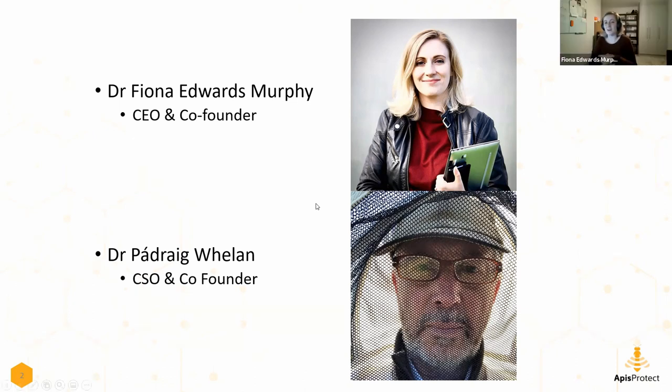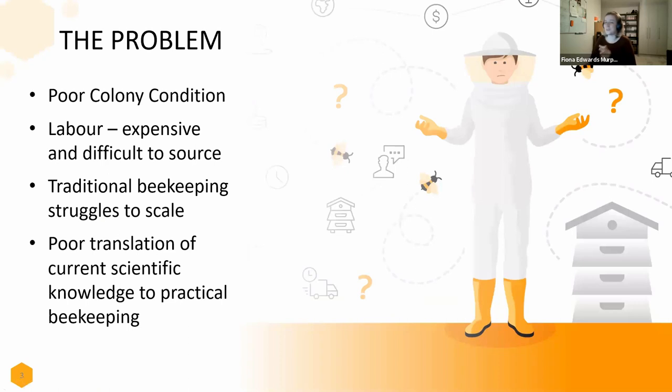Since 2017 what we saw was that beekeepers were really struggling to manage poor colony condition. The biggest struggle was that there are so many different causes of poor colony condition - diseases, pests, general hive problems, weather or animal damage. It's very difficult and expensive, whether it's your own time or, in the case of large-scale beekeepers, the labor they hire in. Beekeeping is a skill that takes time to learn, and it's very difficult to scale up your labor and beekeeping to provide the kind of service that was demanded.